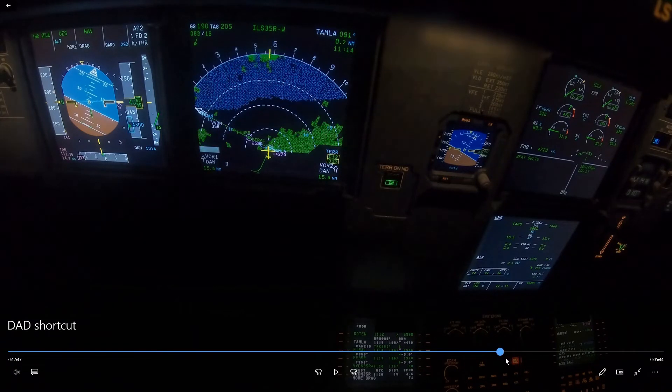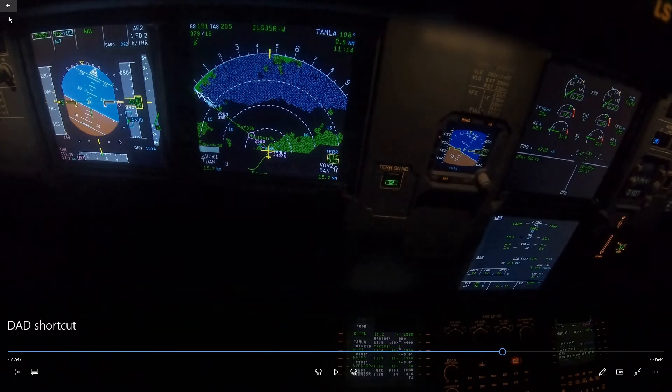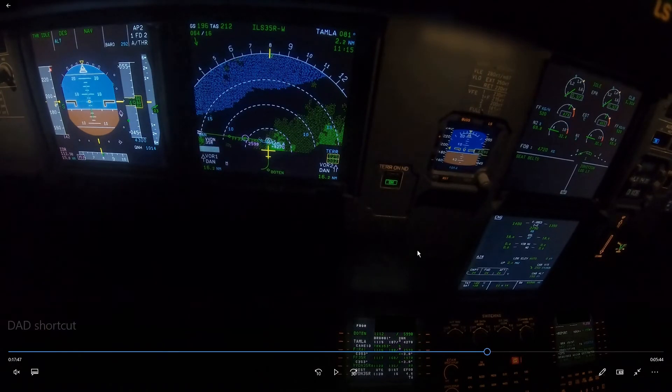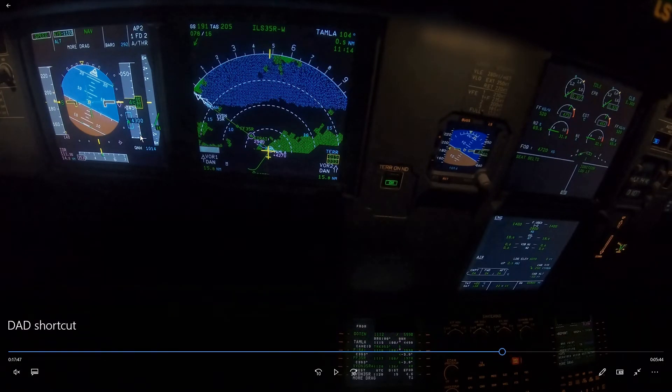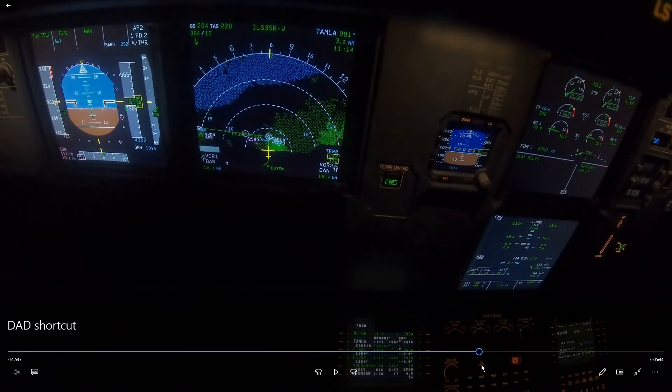The first officer goes into vertical speed mode, which doesn't really make sense at this moment because you're approaching your level anyway — it's a bit too late. We already saw we're above profile. If you're above profile, you need to add drag — and a level segment here would also be good, perhaps to intercept the glide slope if you arm it quickly enough. But applying vertical speed this late doesn't do much; it will go into Alt-Star anyway, and then you have no control over the vertical speed.